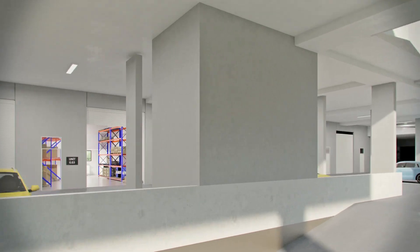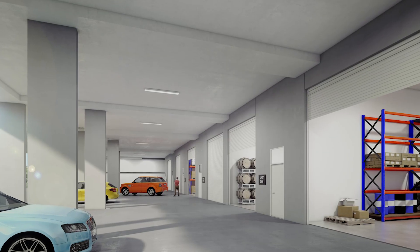There are seven industrial units to choose from, ranging in size from 122 square metres to 137 square metres.